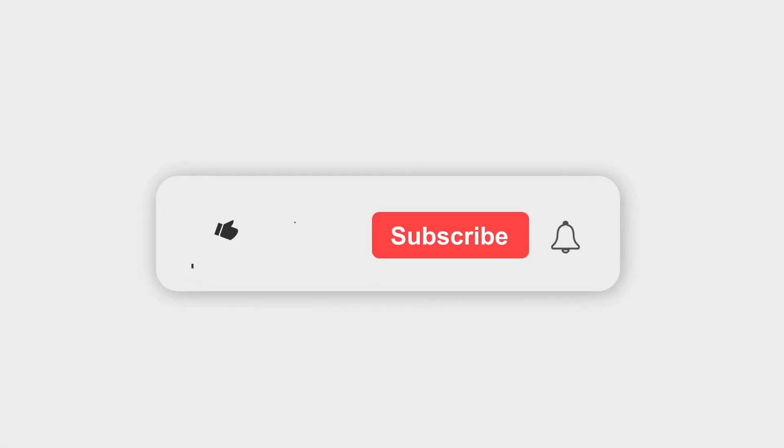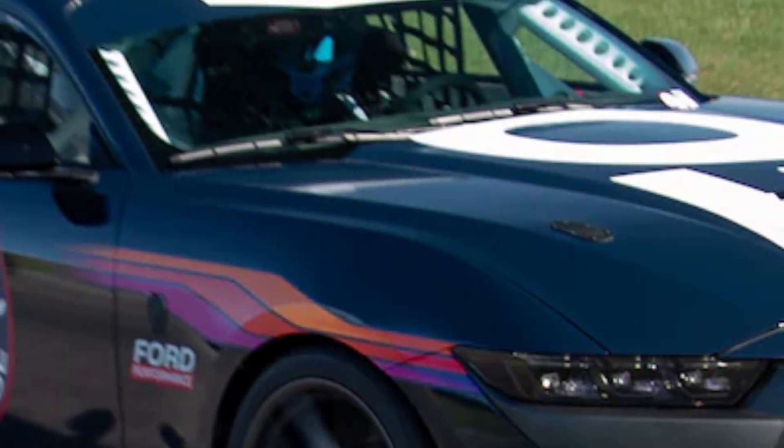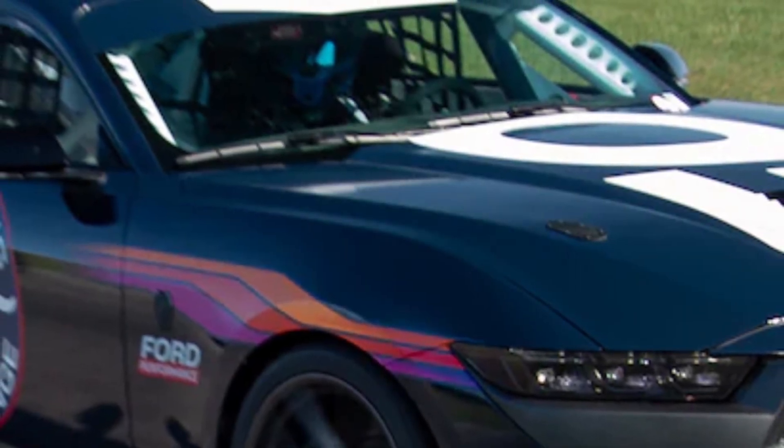Before starting the video, don't forget to subscribe to the channel, share with your friends, and like the video. Thanks for your support. Now let's go to the video.